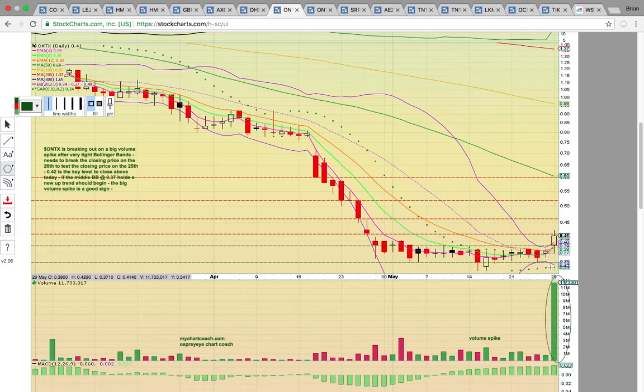If you look here, the Bollinger Bands were extremely tight heading into last week, heading into Friday and the holiday weekend. The upper Bollinger Band and the lower Bollinger Band were almost touching — this was signaling that a move was imminent. And now you're getting a breakout to the upside, which generally signals, especially since it's on a volume spike, that it wants to head higher.